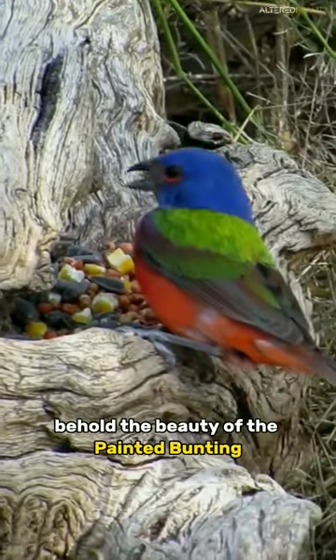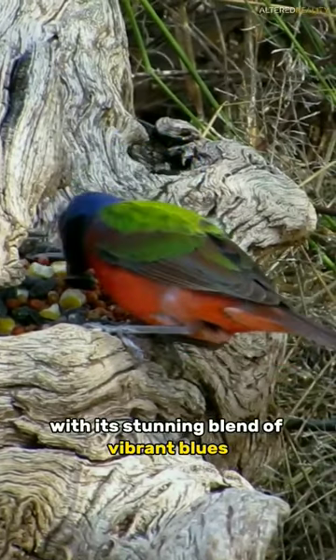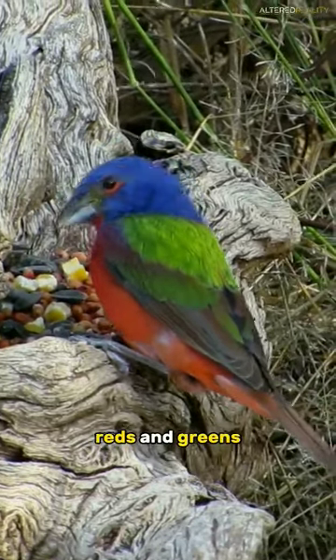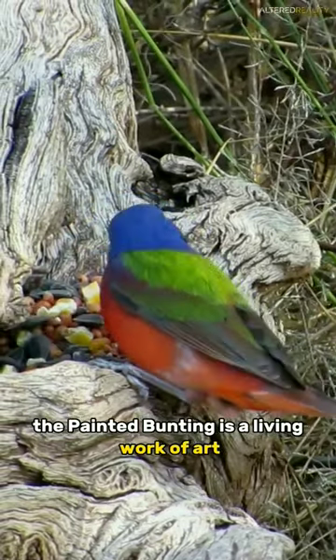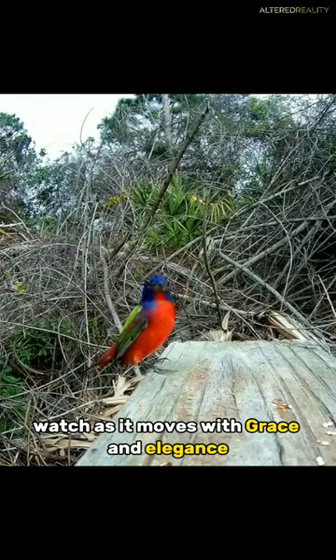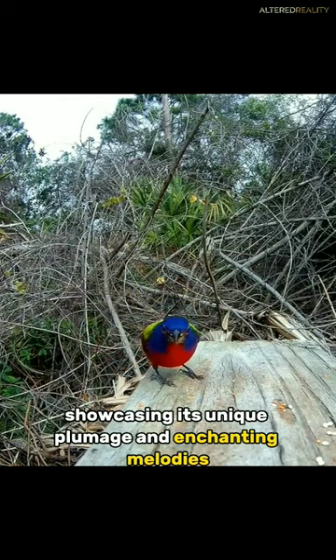Behold the beauty of the Painted Bunting, a bird that will leave you mesmerized with its stunning blend of vibrant blues, reds, and greens. The Painted Bunting is a living work of art. Watch as it moves with grace and elegance, showcasing its unique plumage and enchanting melodies.